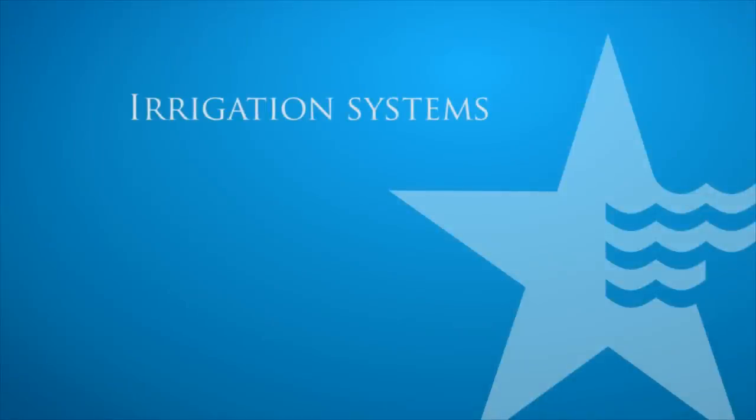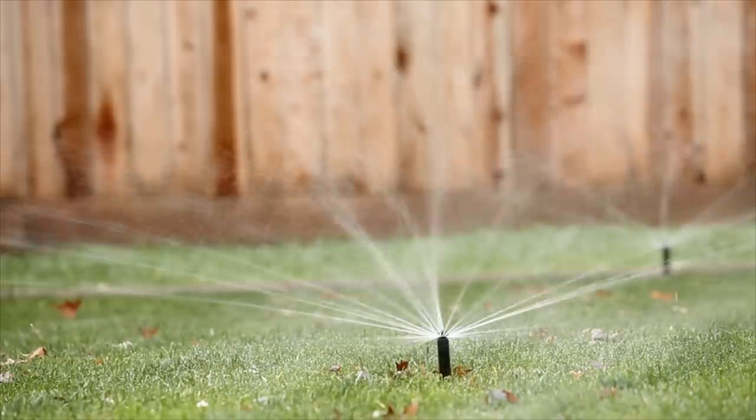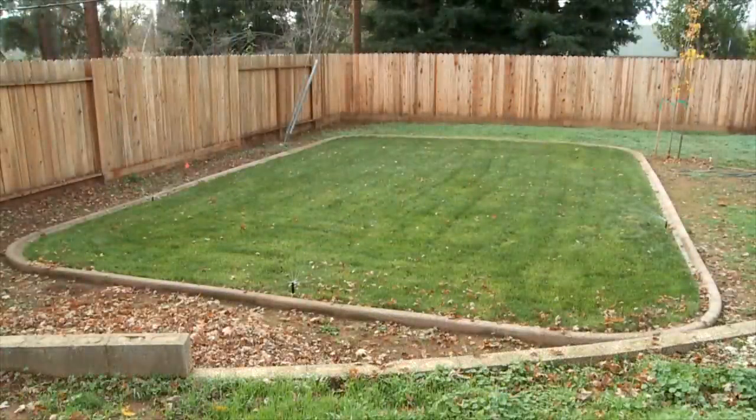The average American household consumes about 13,000 gallons of water a month, and nearly 60% of it is used for landscape watering. Nearly 70% of landscape watering ends up as runoff, contributing directly to pollution and water waste.